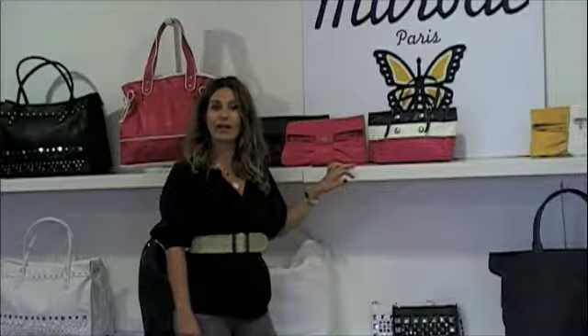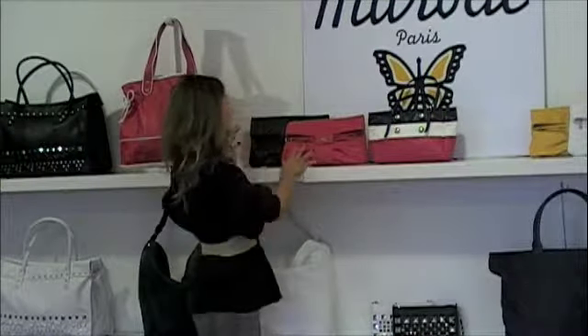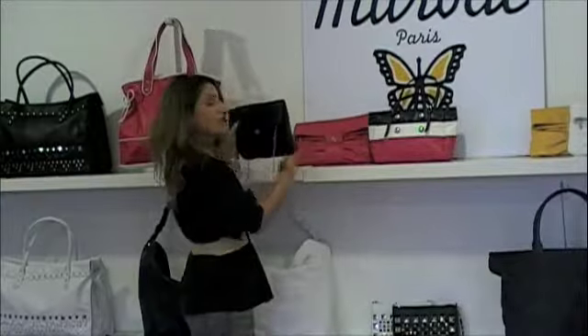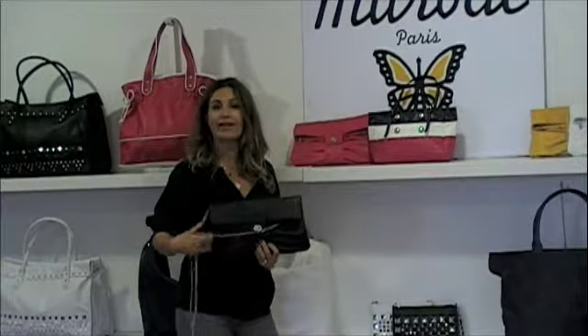On the Naples collection, you can find also a nice clutch. It's a fold-over clutch like this one. The Naples collection comes in four colors: in black, in white, in hot pink, and in mustard.